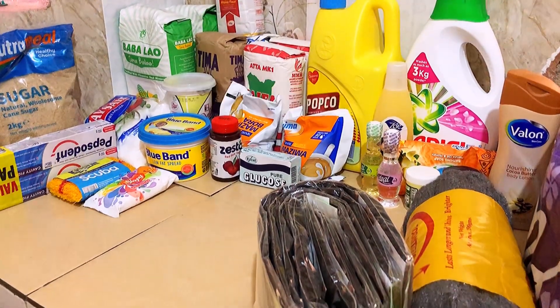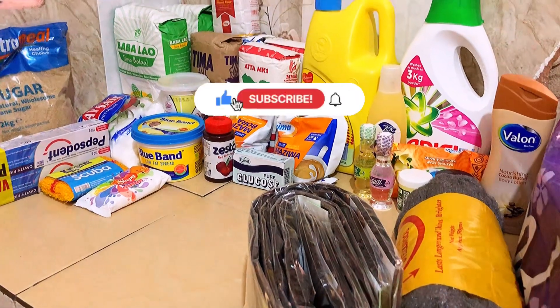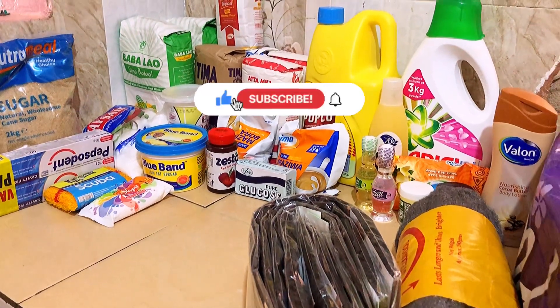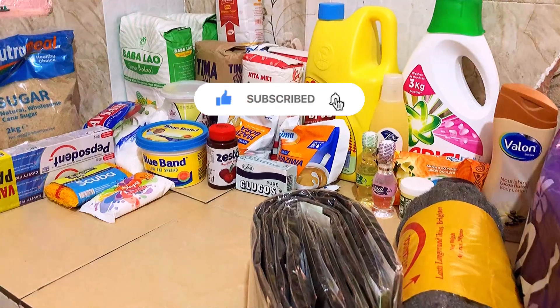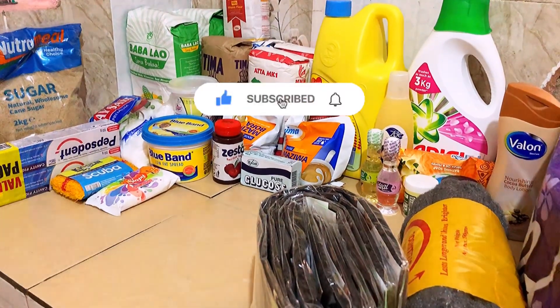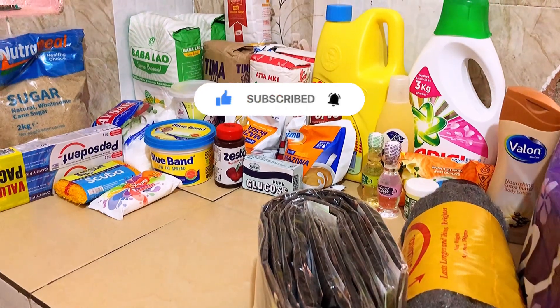Hi guys, welcome back to my YouTube channel! If you're a returning subscriber, welcome home and thank you so much. If you're new here, karibu sana! My name is Clarice, we do all things skincare, lifestyle, and fashion. Don't forget to hit that subscription button — we are on the road to 500 subscribers and I'd love and appreciate if you come aboard and subscribe. It's free!